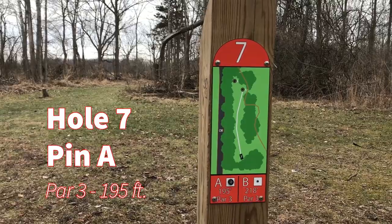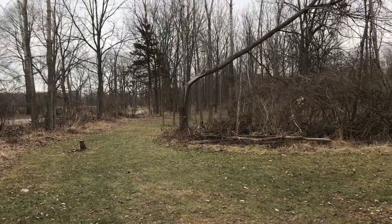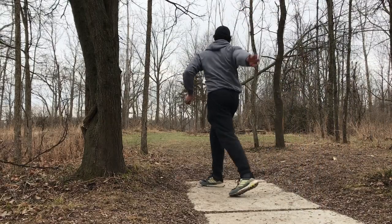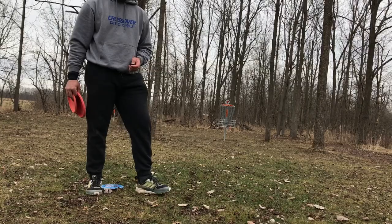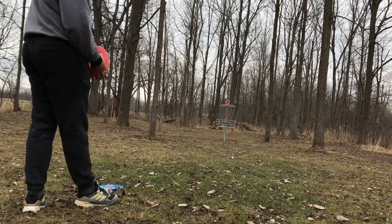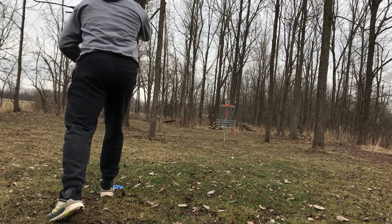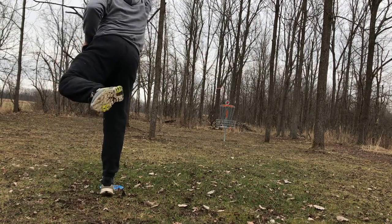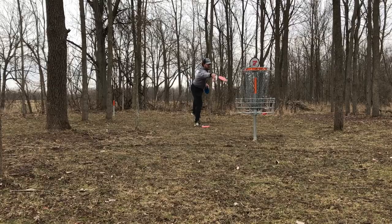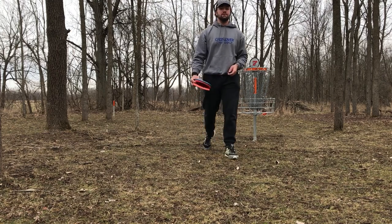Hole seven, par three, 195 feet. Another kind of touchy one — you've got to go around and keep going around, and the basket is right here. I got the right shape on that, but kept it a little too low and then hit a tree. Now I'm at 34 feet for the first circle two look of the day. Didn't commit to that, didn't extend, and brought my hand up too high. That's an annoying par to take on what's probably one of the shortest holes on the course, but that's okay.